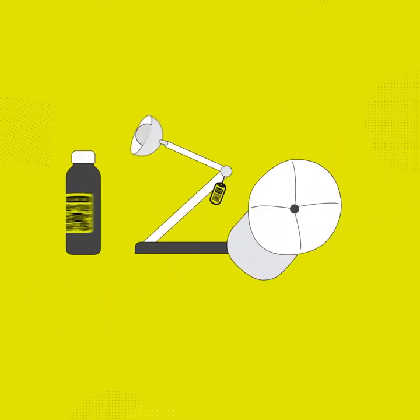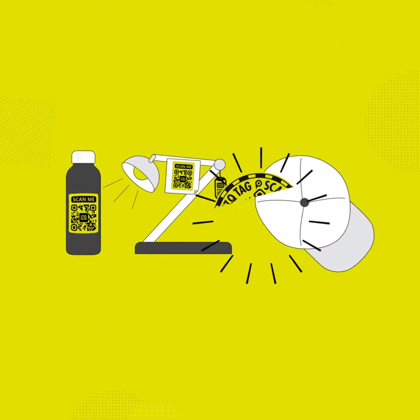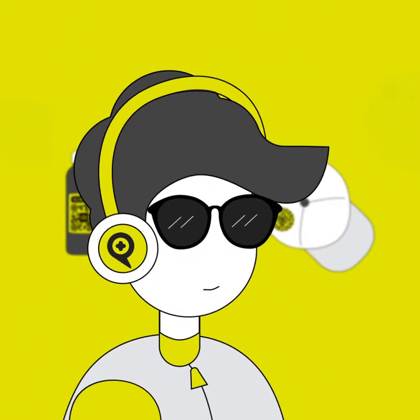You can flaunt it — tag. Attach it — tag. Wear it — tag. Just like I do — tag.